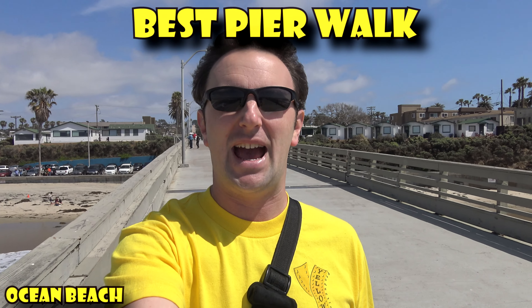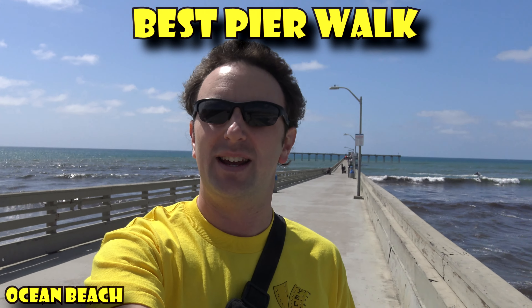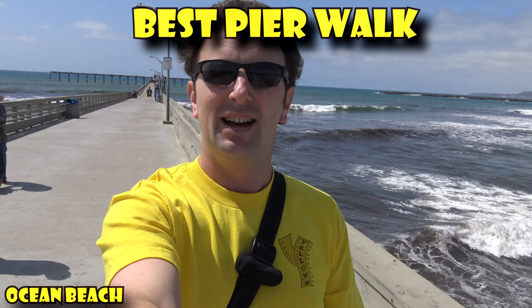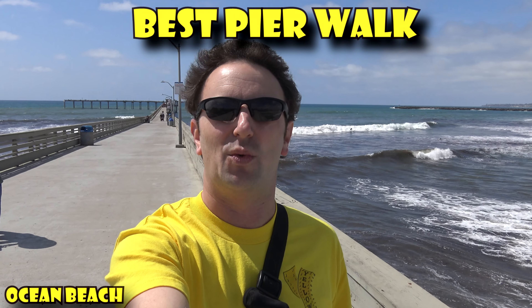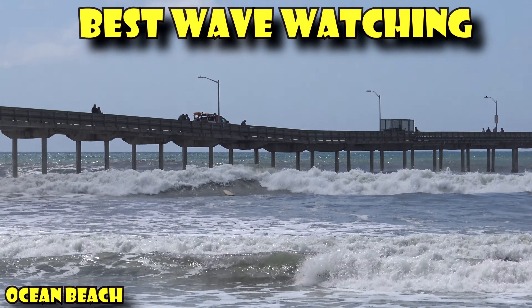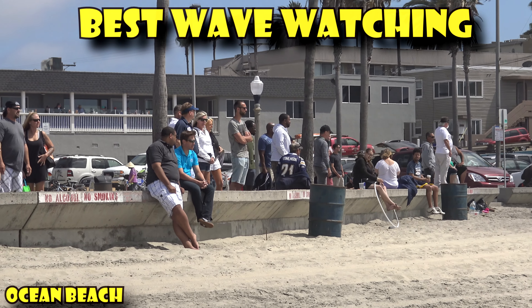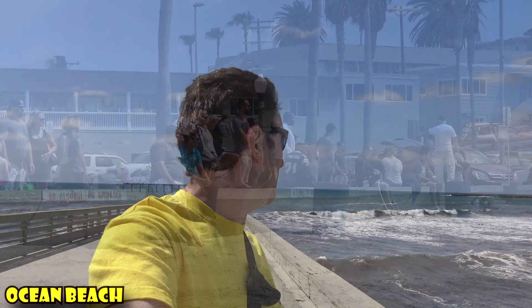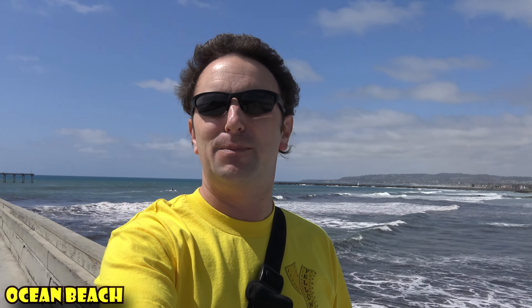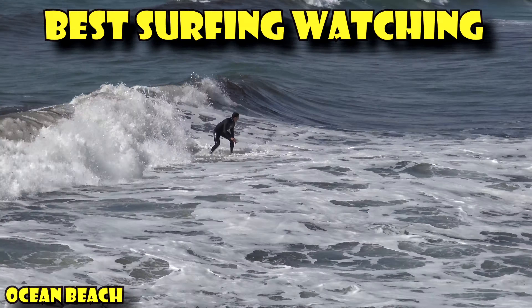Ocean Beach is the best beach for taking a walk on a pier. Ocean Beach has California's — and actually the West Coast's — longest pier. The pier behind me takes about five to ten minutes to walk down to the end. It's also the best place to watch big waves crash into the pier, and the best place to watch people surf because you can get right above the action and watch the surfers from close up.